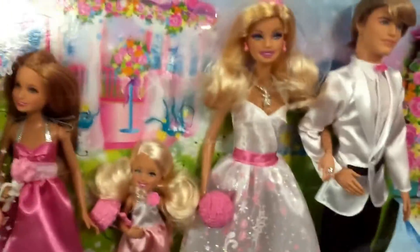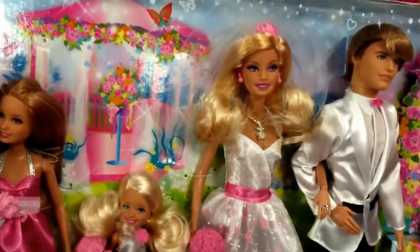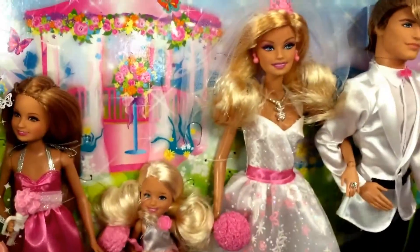Hey guys, welcome back to Stuffed Up Toys. Check this out from Barbie. This set really doesn't have a title, but it looks like it's the wedding day set.